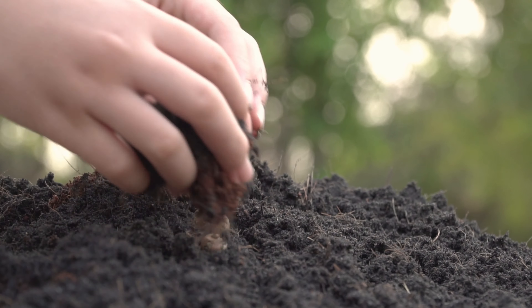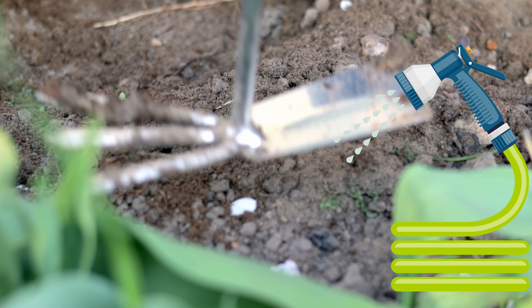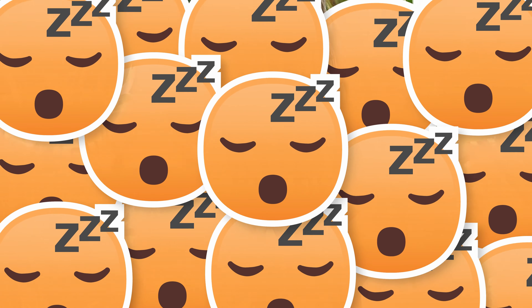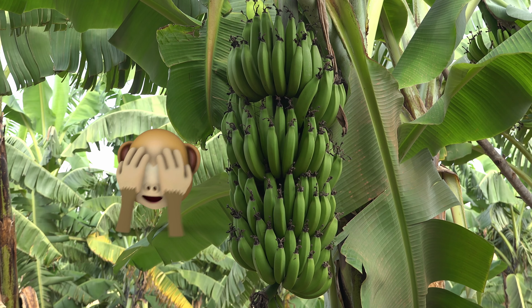Bananas can be grown by planting the seeds into the ground, covering them with soil, and watering them. Look at the baby banana plants. There are so many bananas on that banana tree.